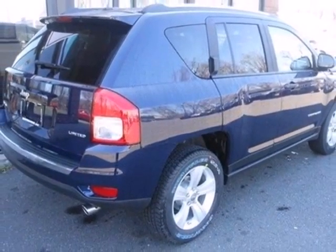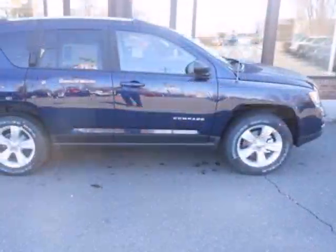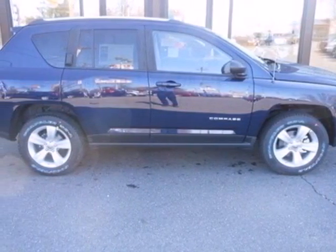Driving cross country or around the block, this well-engineered Jeep will make any experience worth its affordable price.